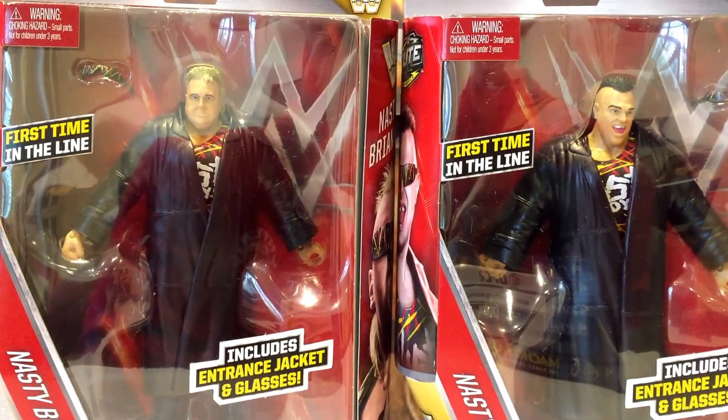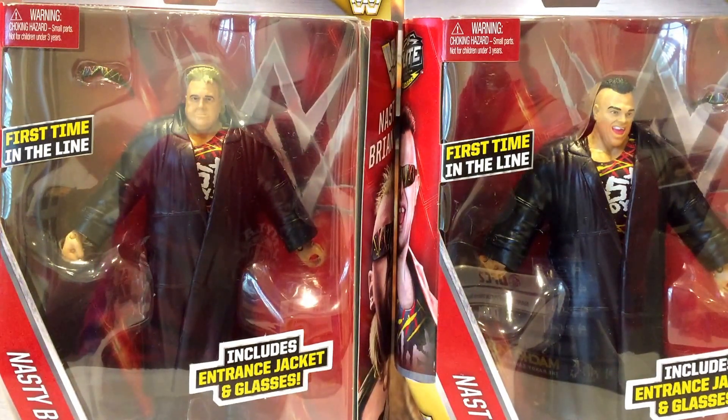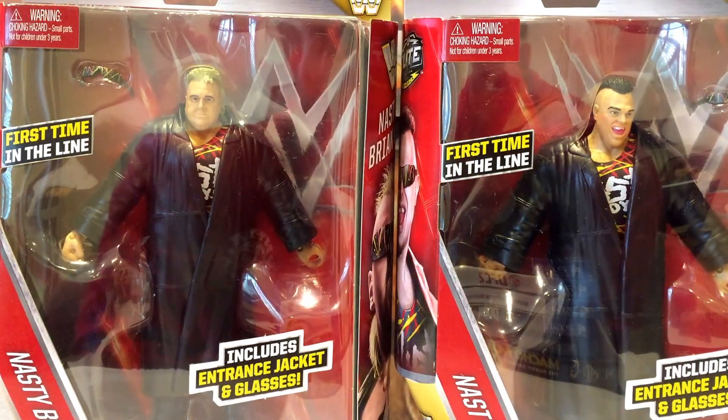Two really cool looking figures. When I first saw these guys announced, I was very excited. Certainly one of the best tag teams in terms of attire and look — they had a great feel to them. One of the most notable tag teams from WCW.